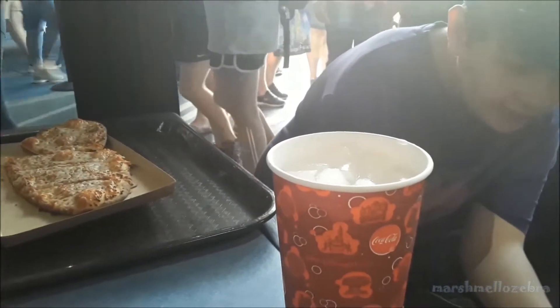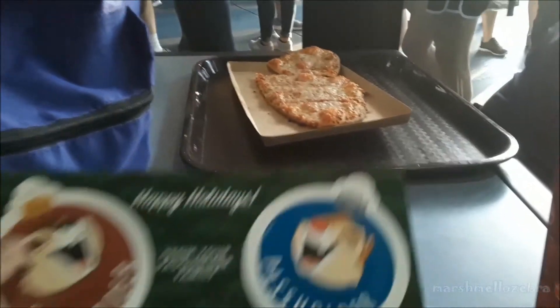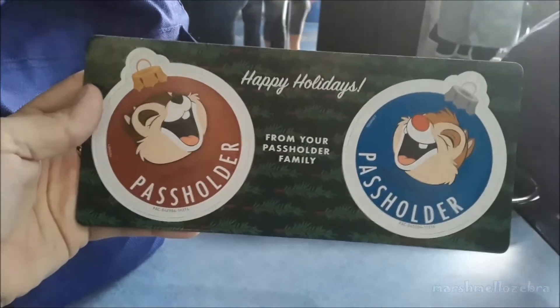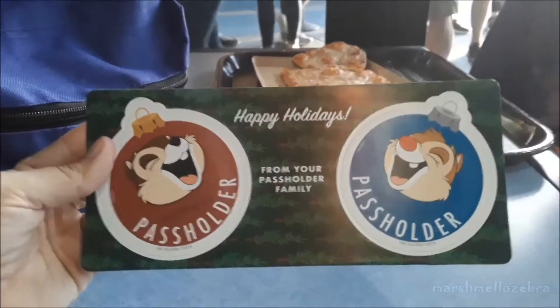We're in the Mexico Pavilion right now, looking at the pretty holiday decorations. They might have dressed up the characters in the rides — it's possible, we can go check. They have lights on all the carts and stuff, it's very pretty. We decided to stop by Electric Umbrella again for a quick lunch. We're going to share some of the flatbreads — it's really good. And we picked up our magnets. They're both Chip and Dale this year, so we got like two for the price of one.